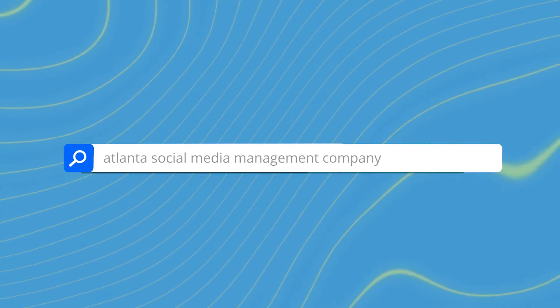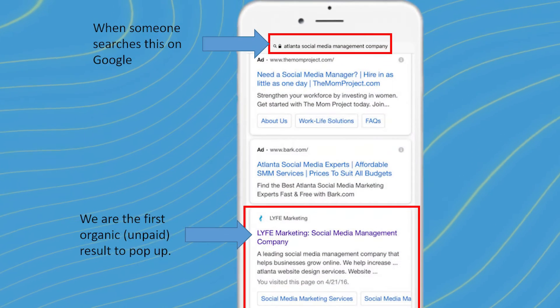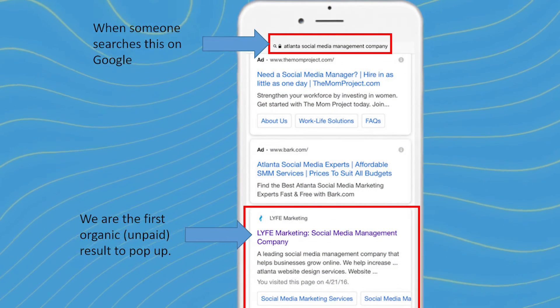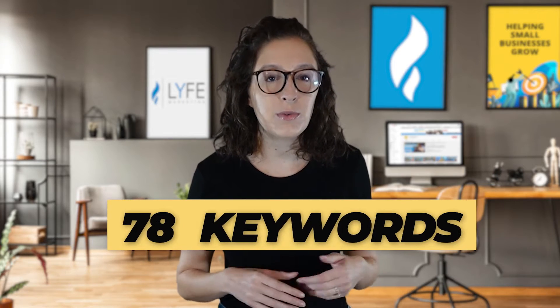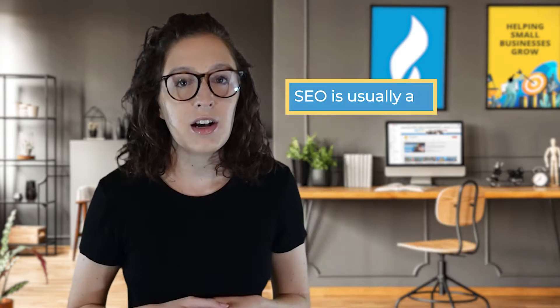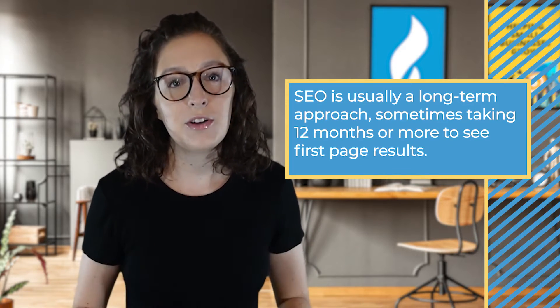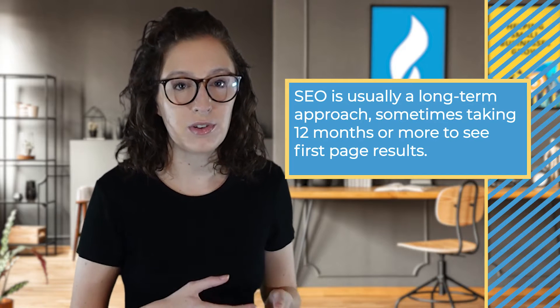For example, if someone searches 'Atlanta social media management company' on Google or any search engine, the site that has search engine optimized the best for that keyword will be the first organic listing. We helped them appear on the first page of Google results for 78 keywords. SEO is usually a long-term approach, sometimes taking 12 months or more to see first page results. The major key to achieving the results we did so fast was their site's age and history.